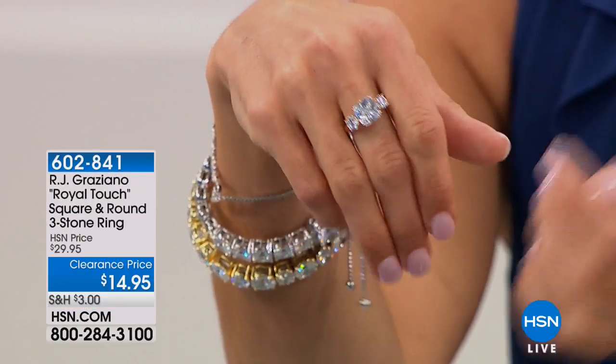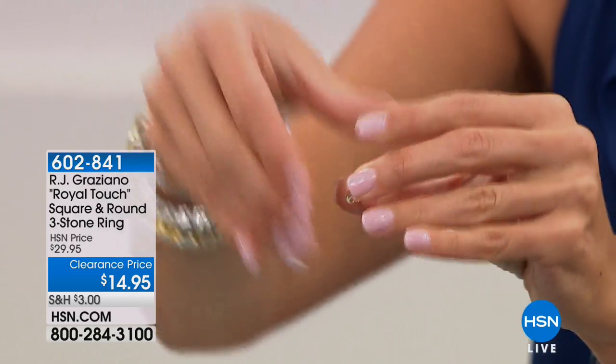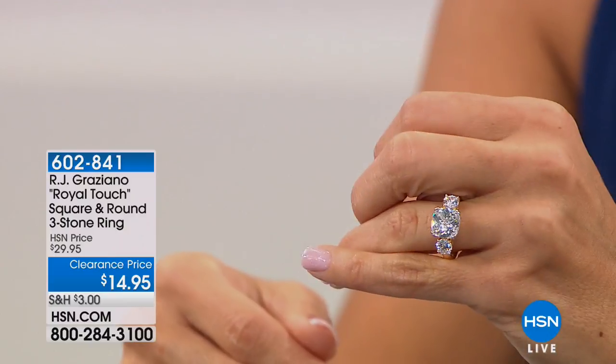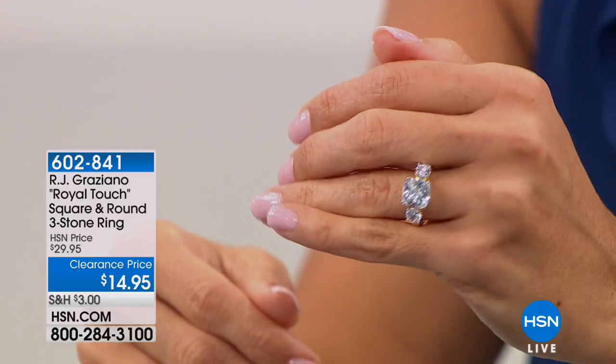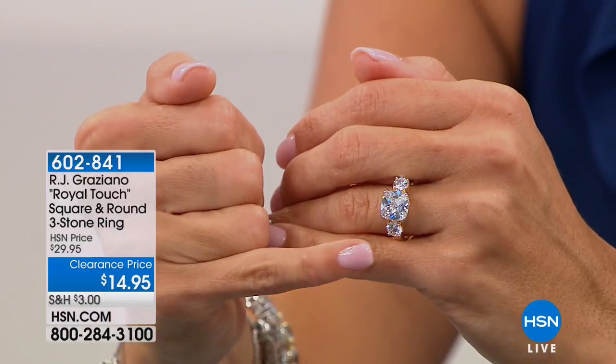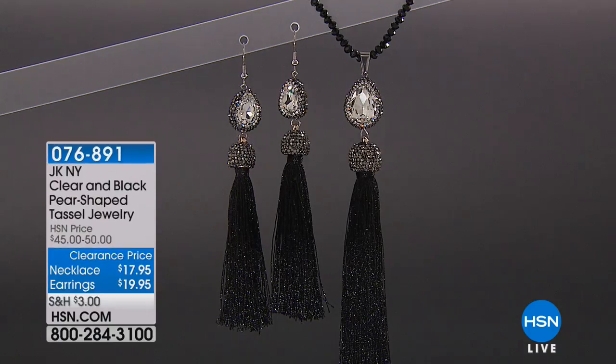You can wear it on your middle finger, or obviously you can wear it as an engagement ring — very beautiful that way as well. Take a look at that; it's a little big on me, but look at all of the sparkle. Fully faceted there, but you have square and then you have round on either side. Really pretty. It's only $14.95.